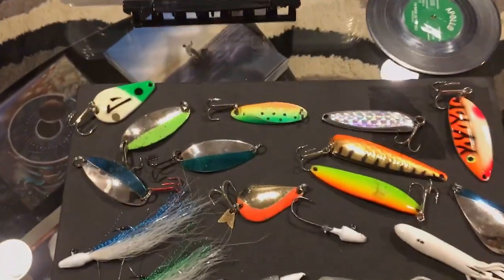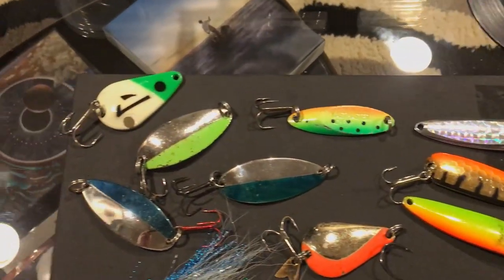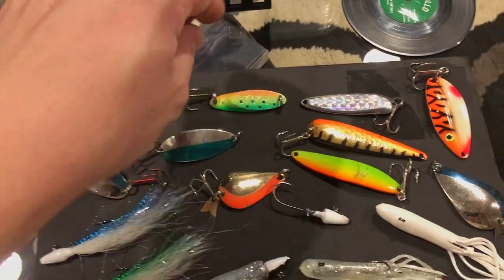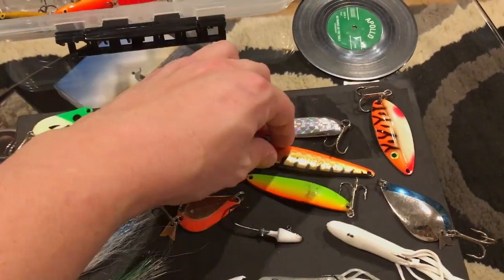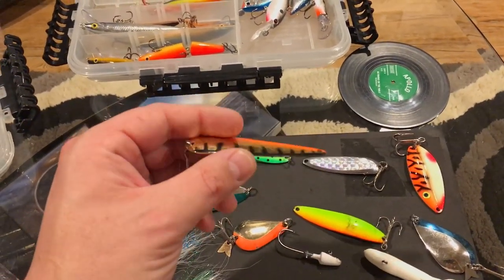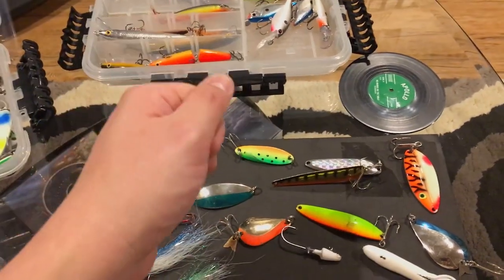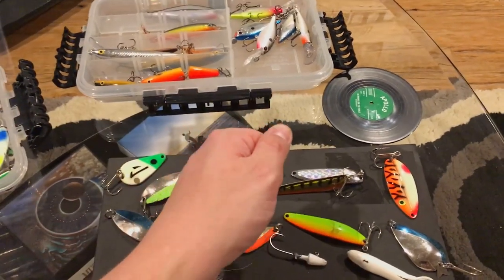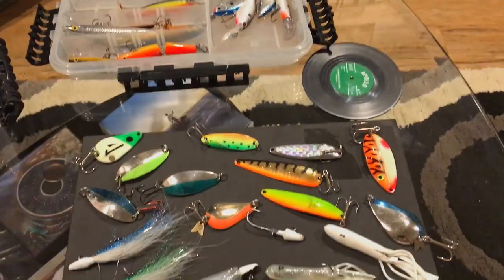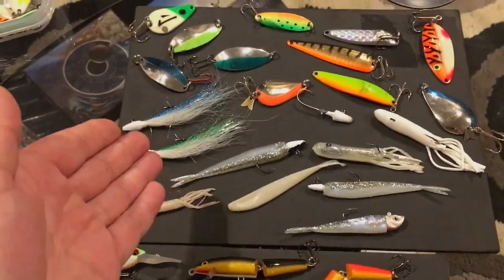Or I'll go with spoons sometimes. I've actually done very well on spoons some days. In fact, my greatest day of brown trout fishing casting, I was using this spoon right here. This one's a really lightweight spoon — it's actually a trolling spoon — but I like to cast it out there and let it flutter and sink slowly, then jig it and let it drop, jig it and let it drop. Those lightweight spoons really have a nice slow fluttering fall to them.